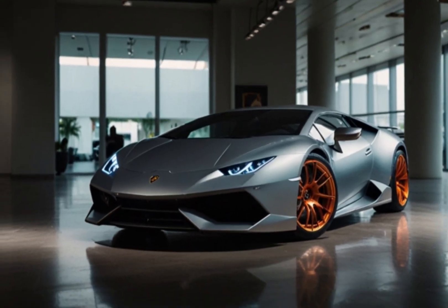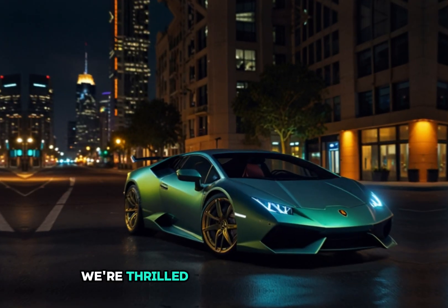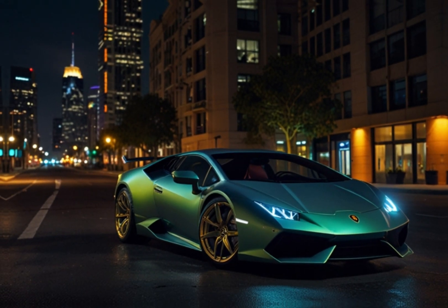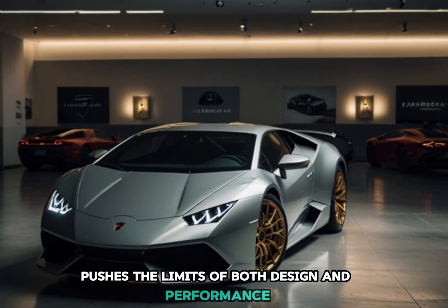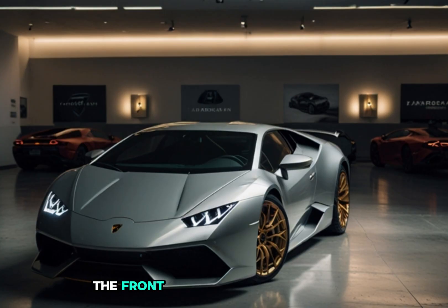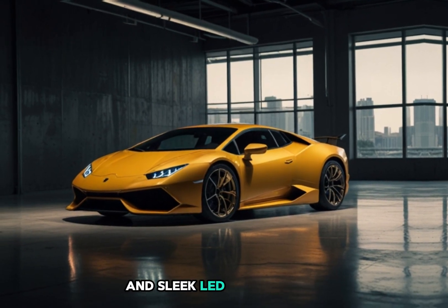Welcome back to our channel. Today we're thrilled to showcase the 2025 Lamborghini Huracán Technica. This model pushes the limits of both design and performance with an aggressive exterior that commands attention from every angle. The front features a bold bumper with an aerodynamically enhanced splitter and sleek LED headlights that give it a fierce expression.